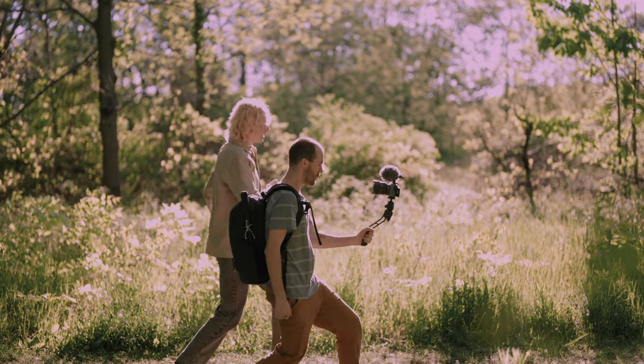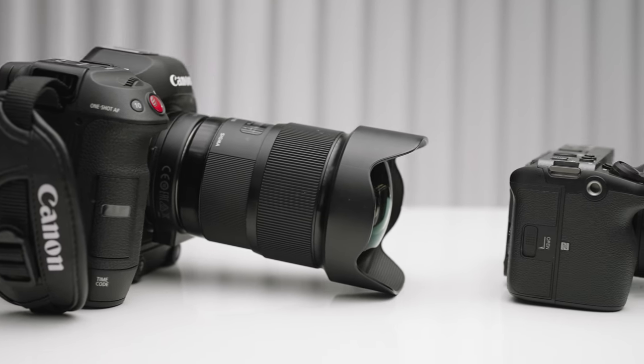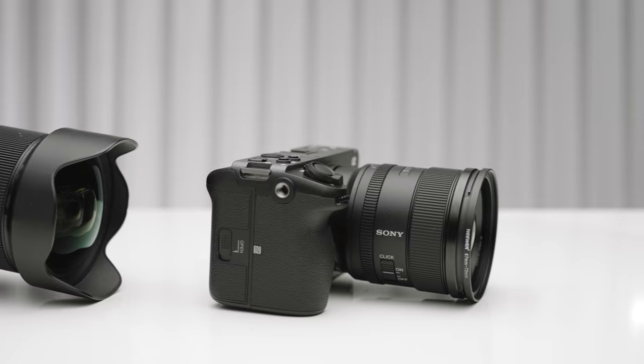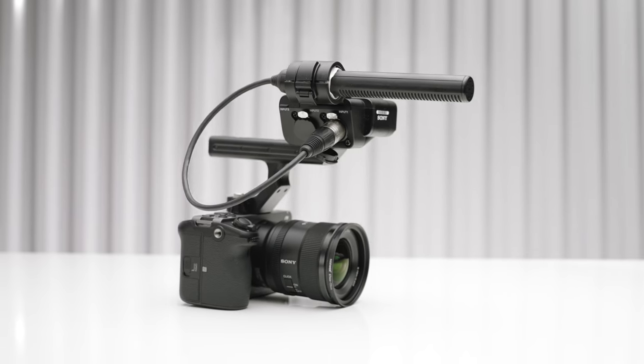Whereas the Sony FX3 is smaller than my R6, even with the lens, and yet gives me 90–95% of the functionality of the C70. Just look at the size difference: the C70 with the 20mm f/1.4 on the speed booster for a full-frame field of view, next to the FX3 with their 20mm f/1.8 G lens. It's not apples to apples, but you're getting a very similar image with very similar features. The difference is the C70 is a cinema camera pretending to be a mirrorless camera, whereas the FX3 is a mirrorless camera pretending to be a cinema camera.